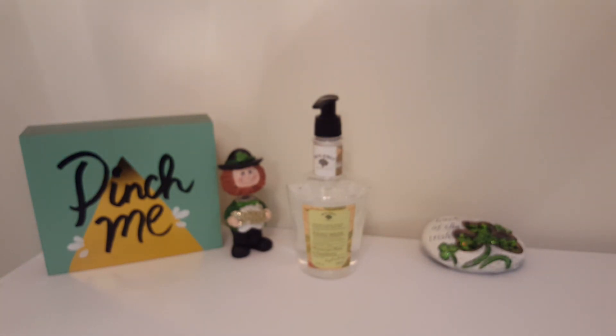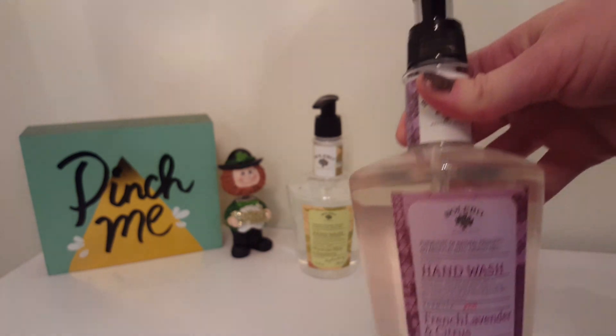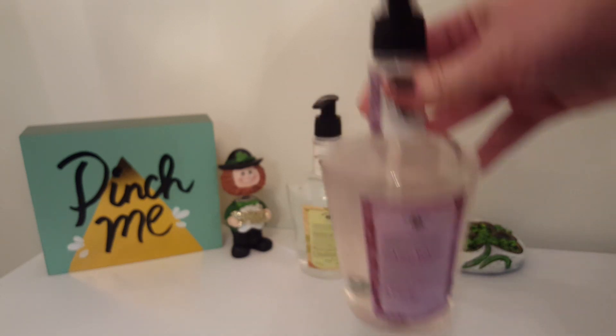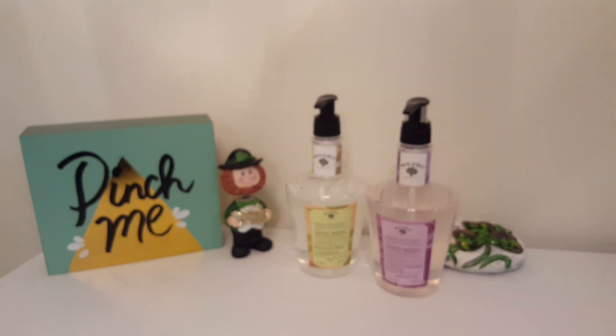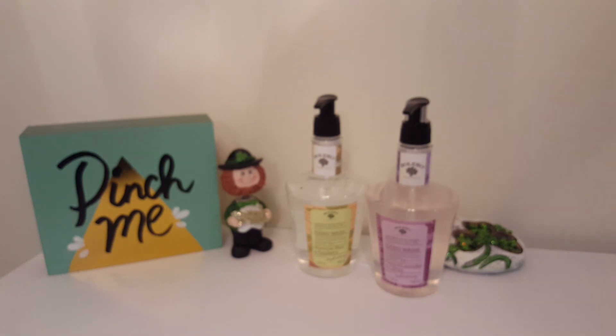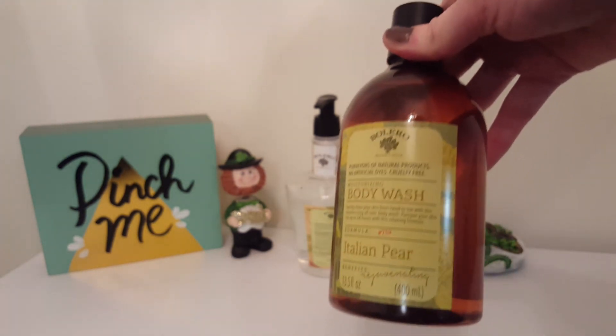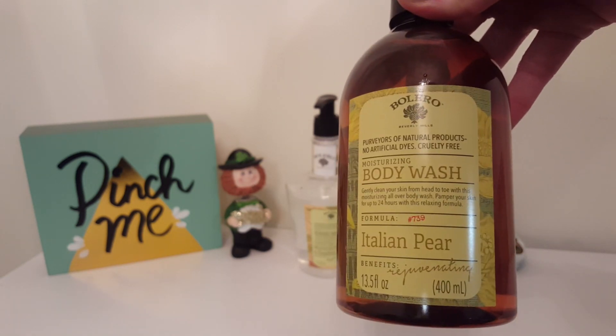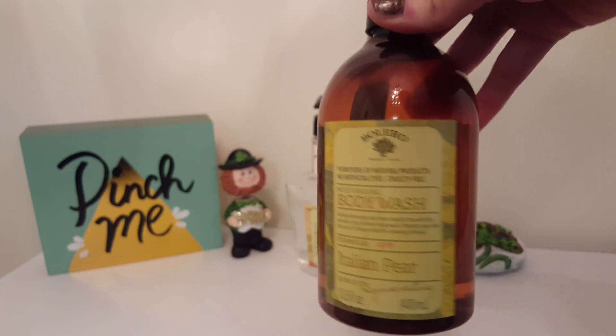I got two of these — these are the French Lavender and Citrus ones. I really love the smell of lavender. And then I got this body wash in Italian Pear. I've never tried the body washes but hopefully they'll be good.